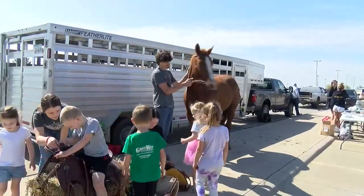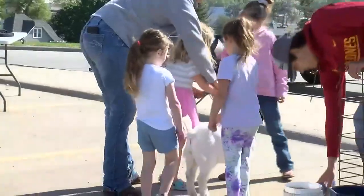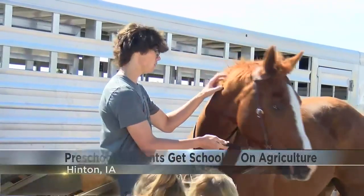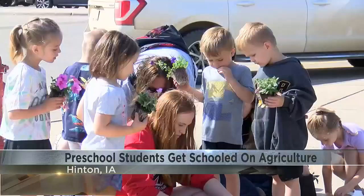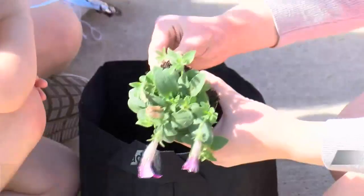What you would normally see on a farm was in the parking lot at Hinton Elementary School Tuesday. We have goats, we have horses, we have farm equipment, and they're able to plant a garden. Students learn something new in the classroom every day.